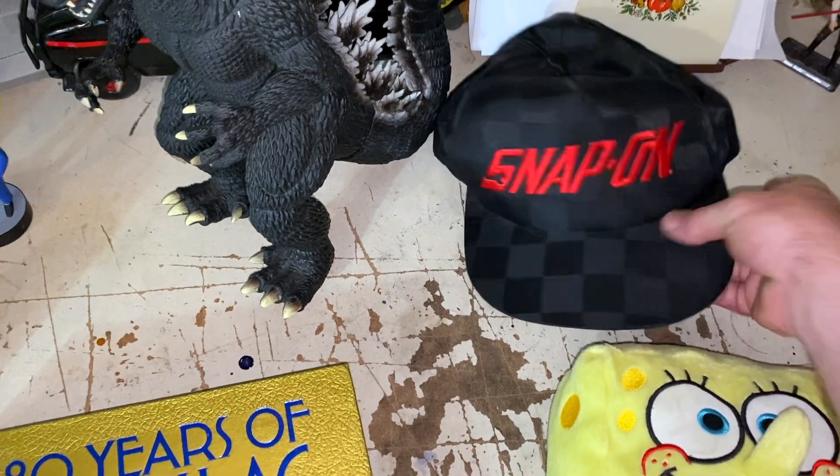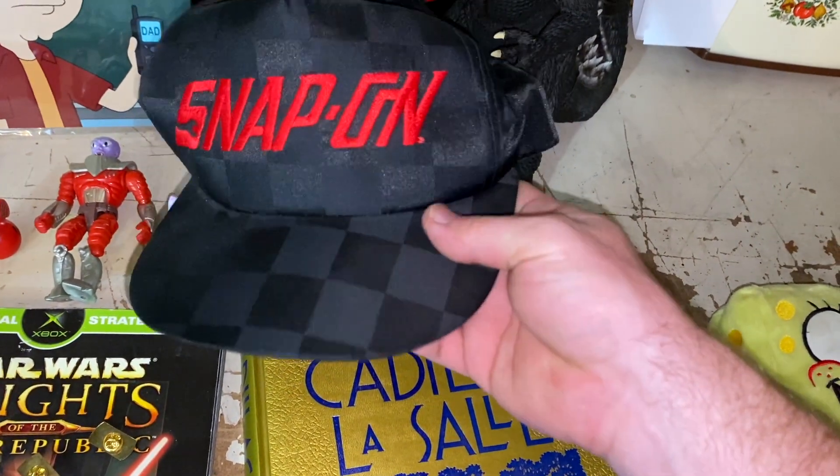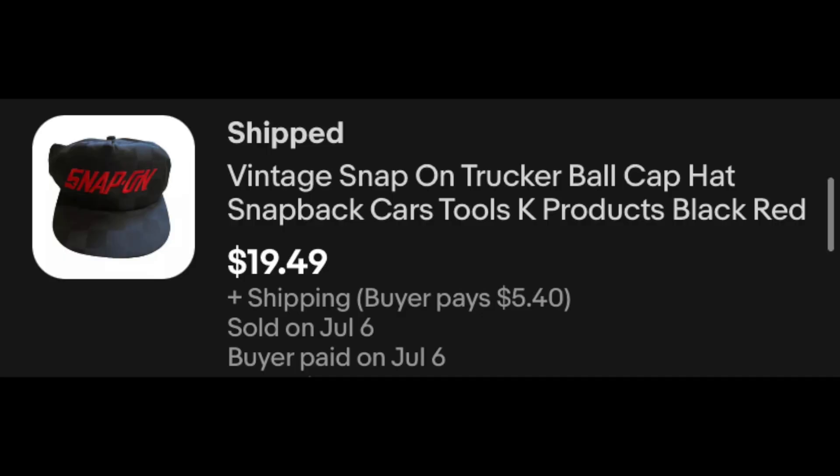We've got a Snap-on hat back here, and this is super cool — vintage, like the satiny checkered flag look. Such a cool hat. And this one, $19.49 plus shipping.